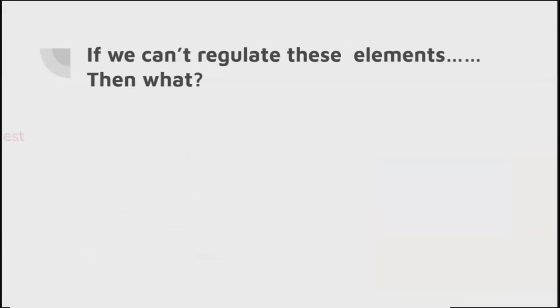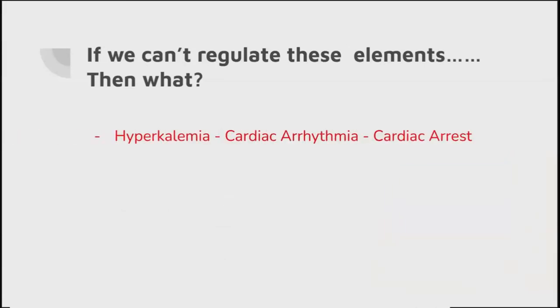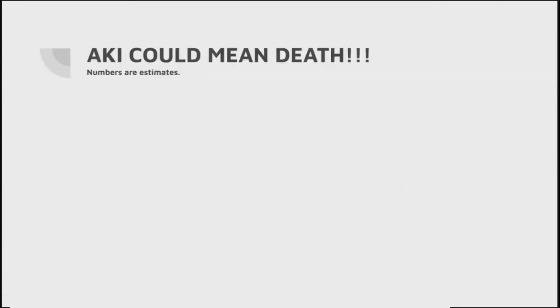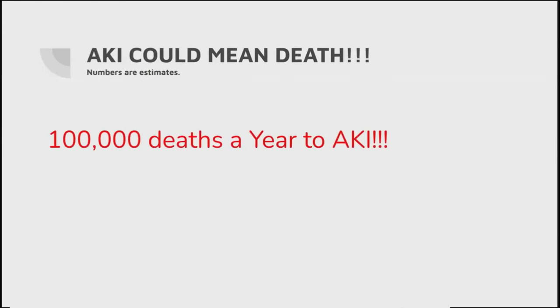So if we can't regulate those elements, then what? Hyperkalemia - we start talking about potassium, sodium, calcium - leading to cardiac arrhythmias or, worst case, cardiac arrest. That's not good. Acidosis: the CO2 builds up, we don't want our patients to be acidotic, we don't want them moving into organ failure, because that's life-threatening and will cause death. Similarly, volume overload, pulmonary oedema, heart failure - we may see swelling in arms and legs. All of those are life-threatening conditions, and all we've gone to is a very simple fall.